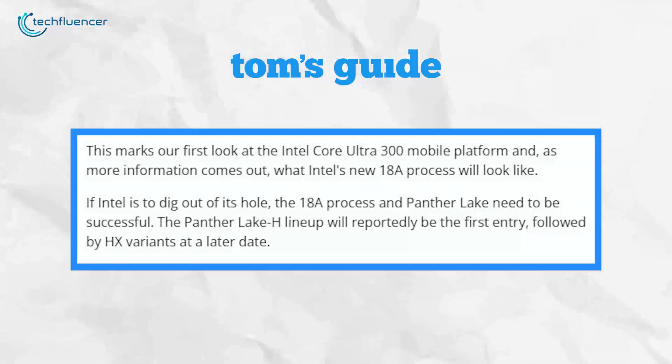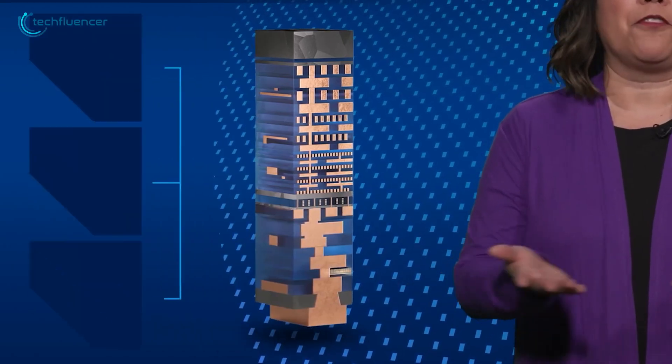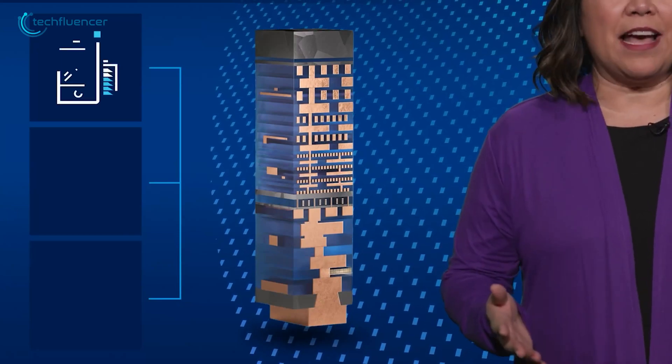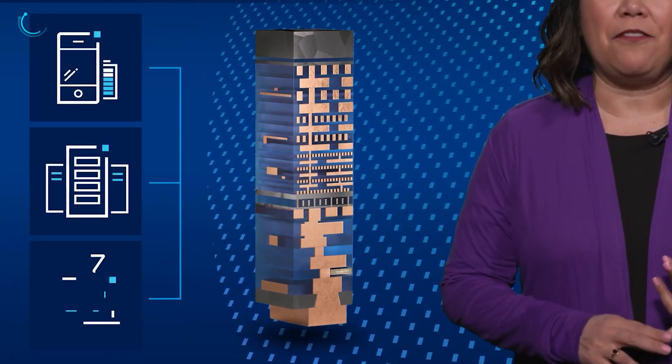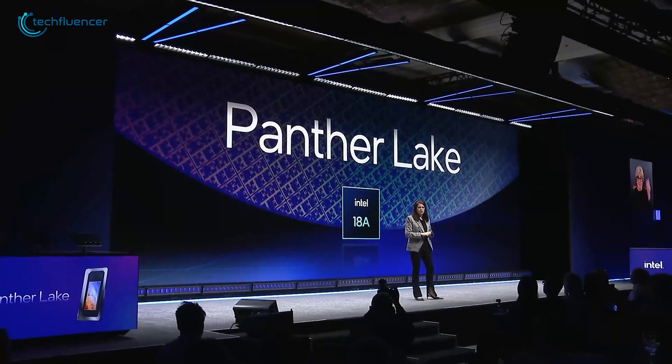Based on what's leaked so far, Panther Lake is set to be the first major release on Intel's new 18A process, which is a key part of their next-gen semiconductor technology. The buzz around this is huge, especially since Intel is aiming to catch up to AMD's stronghold in the CPU market.